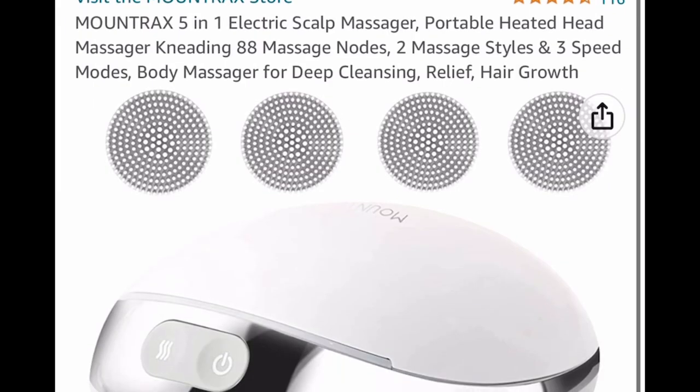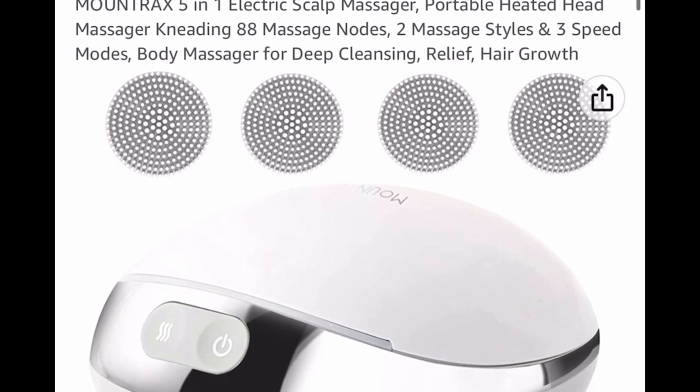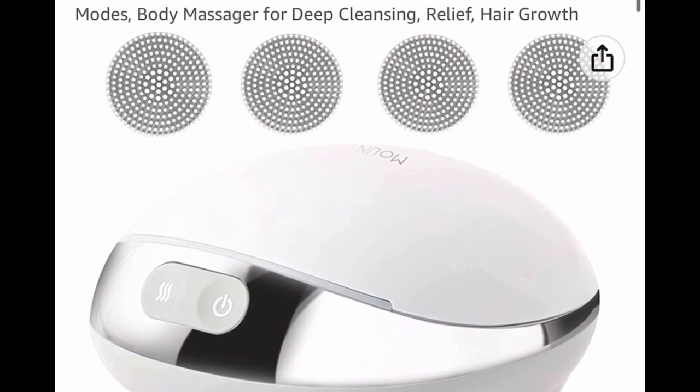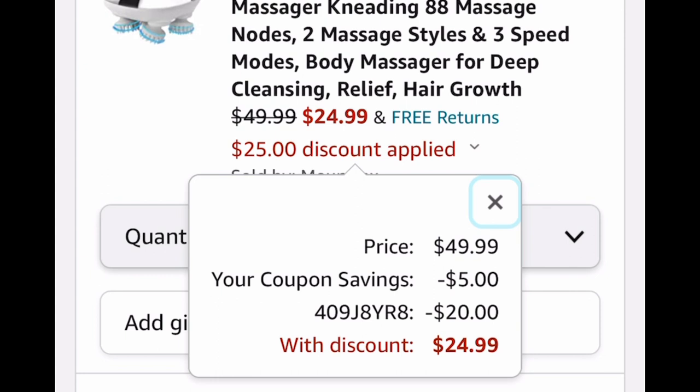Here we have a five-in-one electric scalp massager. This is perfect for hair regrowth, and when you do oiling treatments in your hair, this is priced at $49.99. Go ahead and clip the coupon, put in a code and drop it down to $24.99.